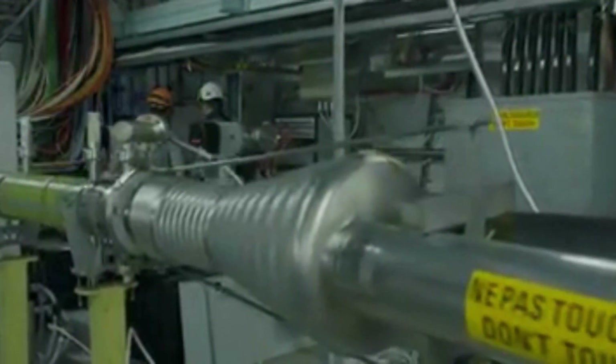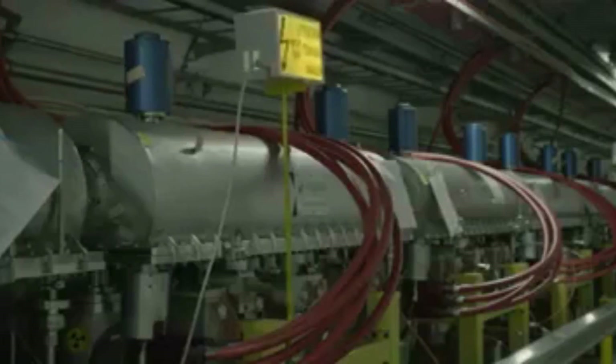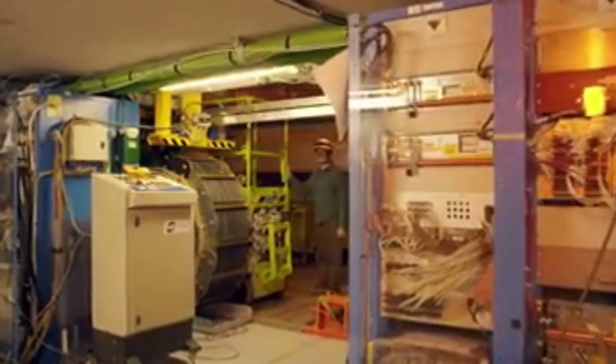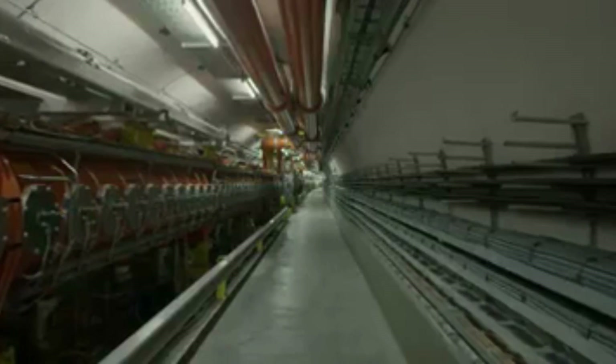The Large Hadron Collider was built by the European Organization for Nuclear Research (CERN), with the aim of studying the smallest known particles in the universe, such as protons, neutrons, and electrons. The machine uses powerful magnets to accelerate particles to nearly the speed of light, and then smashes them together to create new particles. Scientists then study the properties of these particles to better understand the fundamental laws of physics.